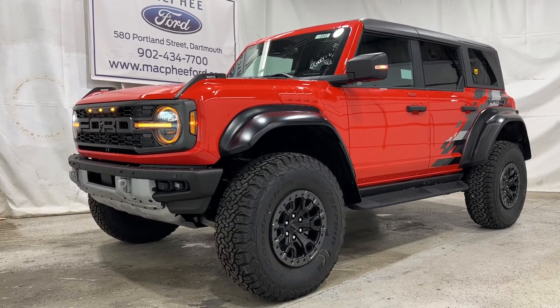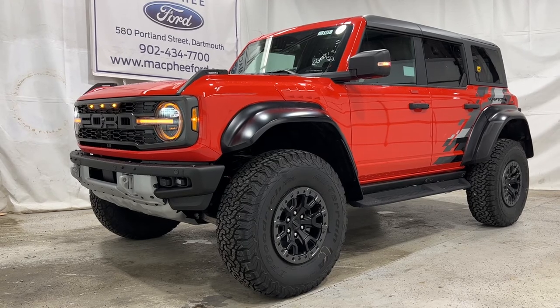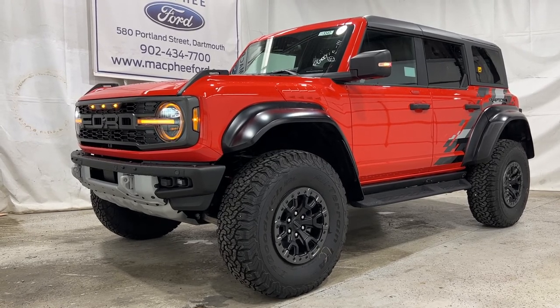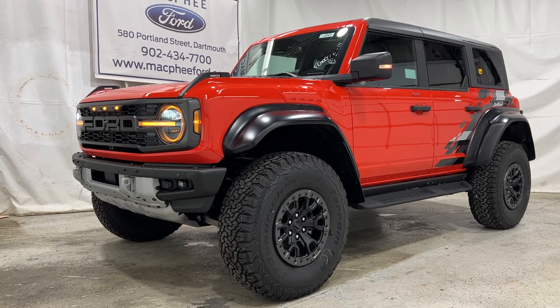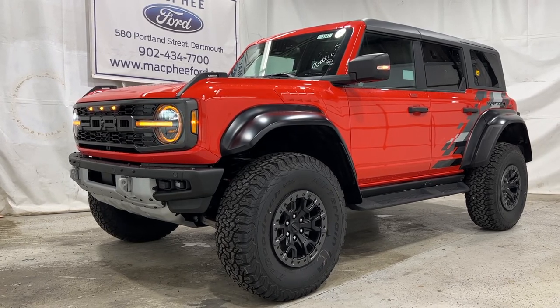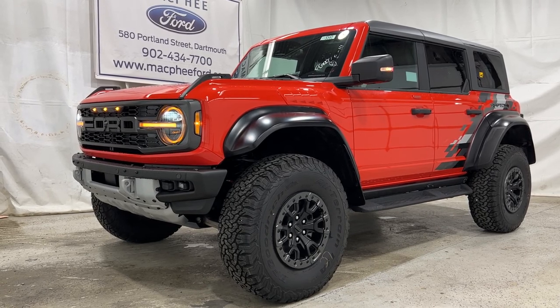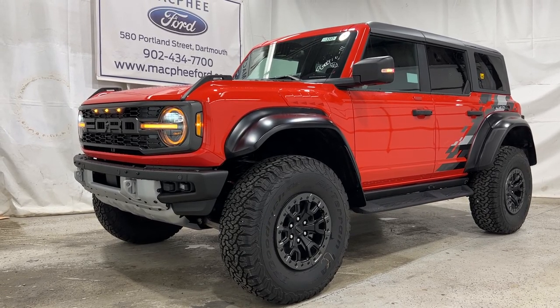Unfortunately this particular Bronco Raptor is a sold unit, but if you're interested in getting one just like this, feel free to give us a call at McPhee Ford. We're the only Raptor and Shelby dealer in the Maritimes, offering Bronco Raptors, F-150 Raptors, and the Shelby lineup of vehicles. Give us a call or visit McPheeFord.com. Thanks for watching — we'll see you next video.